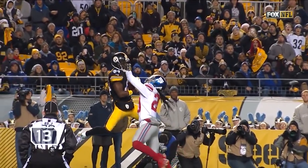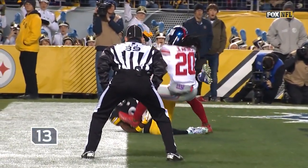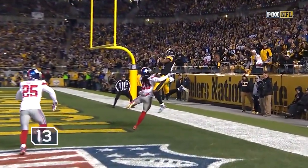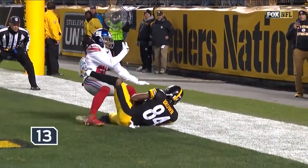Touchdown, Antonio Brown! What a catch — to see whether or not his feet were in and controls it all the way through. And that is a touchdown.